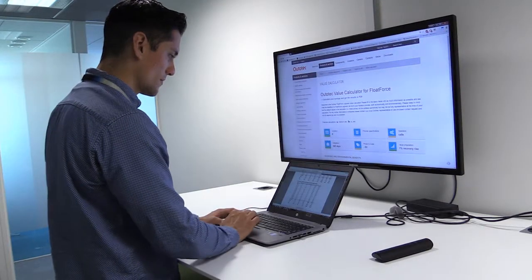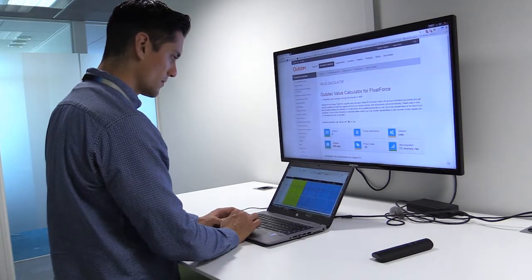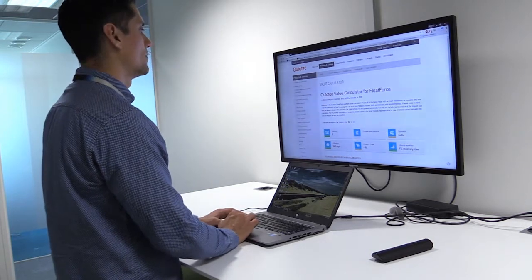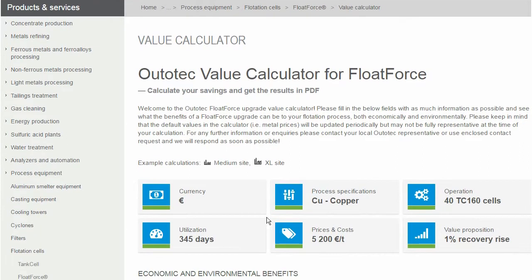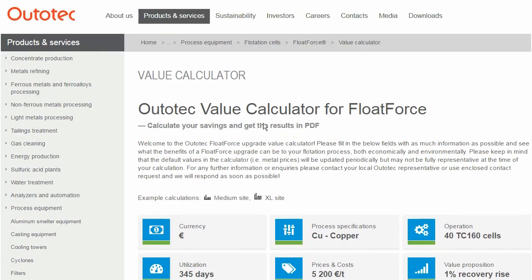In mid 2015, a senior manager responsible for business development at Yamana was seeking ways to further improve the flotation circuit. He came across the Autotech Float Force Value Calculator, which is an online tool that enabled him to evaluate the monetary benefits of a flotation retrofit project. This convinced him to contact Autotech and continue discussions.